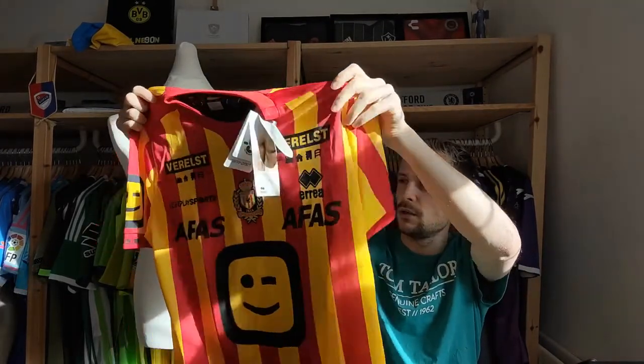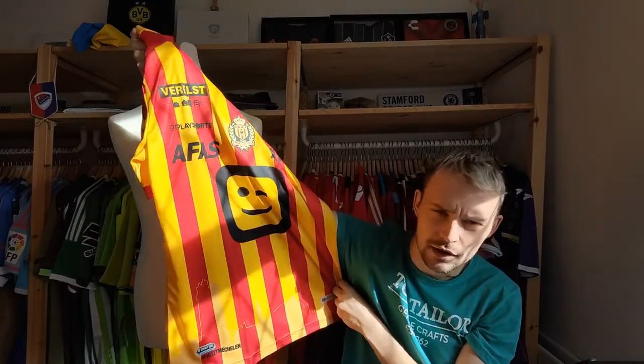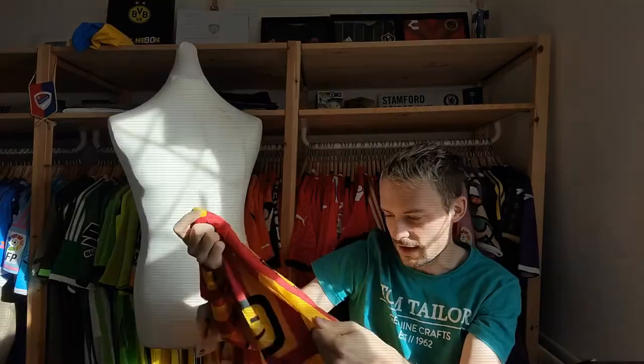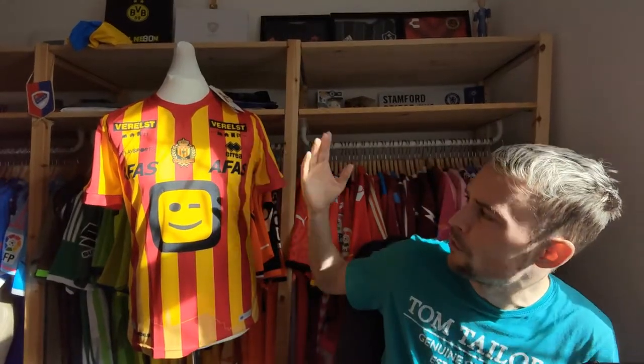I'm going to tell you a little bit about this shirt because there are some lovely things. There we go — there is the shirt and it is of course KV Mechelen, and it's their home shirt from 2021-2022. It's last season's shirt, and they're of course from Belgium. It's the first one with Errea — they were with Jitarzai for quite a number of seasons.